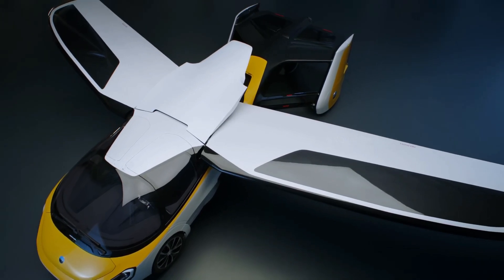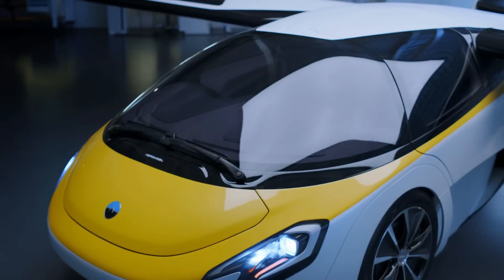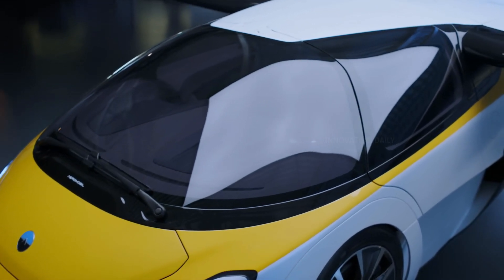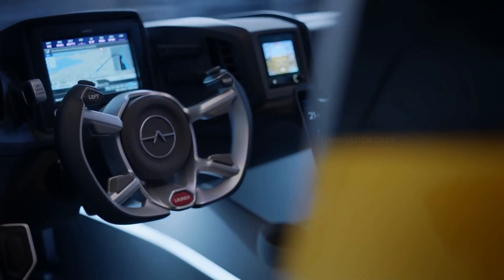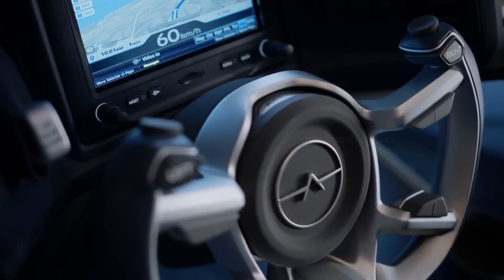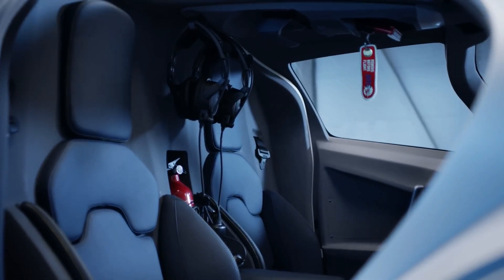The AeroMobil 4.0 boasts a top speed of 100 miles per hour on the ground and can soar up to 223 miles per hour in the air, with a range of about 460 miles when flying — perfect for short hops between cities or scenic flights over the countryside. The interior is just as impressive, featuring luxurious seating, cutting-edge avionics, and advanced safety systems.